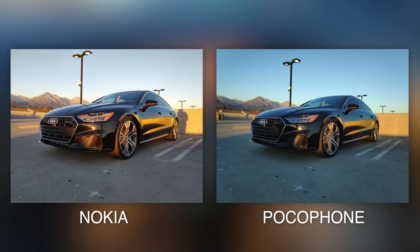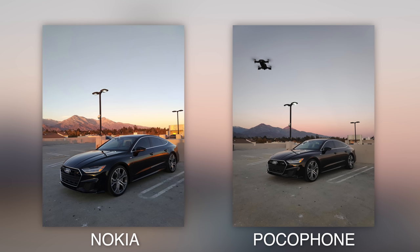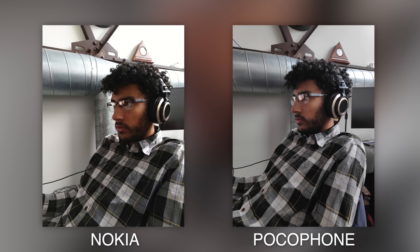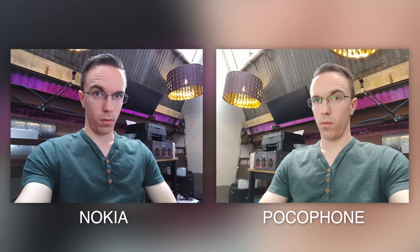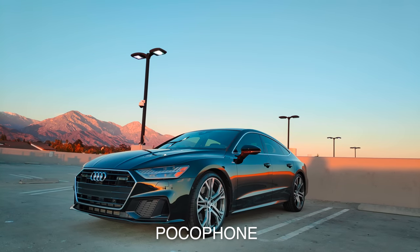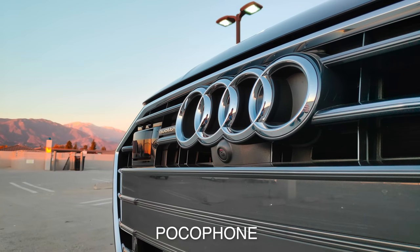Around back, both have a similar setup with a 12 megapixel main camera as well as a depth sensor for portrait mode. Honestly, both are totally usable, but I'll give a slight edge to the Pocophone. Not only does it consistently give really nice results right out of the box, but I think a lot of people will prefer the slight tuning of the image that the Pocophone is doing. The Nokia looks fine, but I trust the Pocophone just a little bit more, and that goes especially in low light. The Nokia does have a little bit of an advantage when it comes to selfies, but as far as video goes, I'm gonna give it to the Pocophone — that 4K video actually looks really impressive.